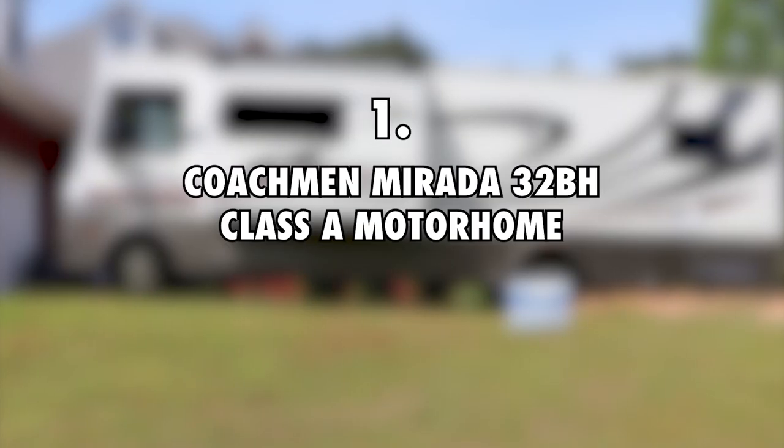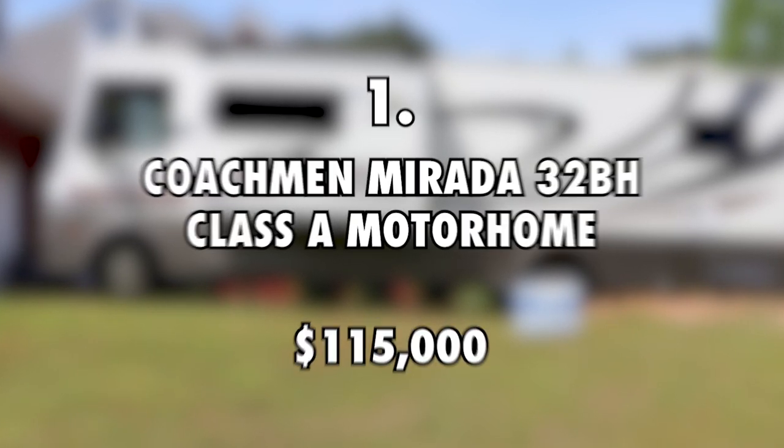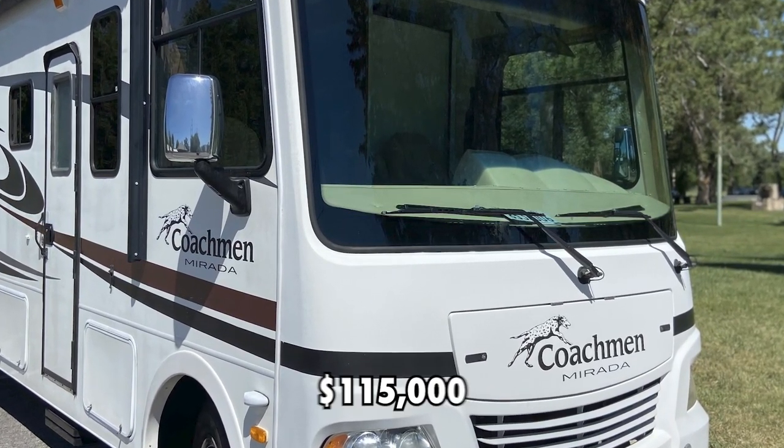First on the list is the Coachman Mirada 32BH Class A Motorhome, worth $115,000. While touring the world with his two cats, the Nomadic Fanatic uses this Coachman Mirada 32BH.